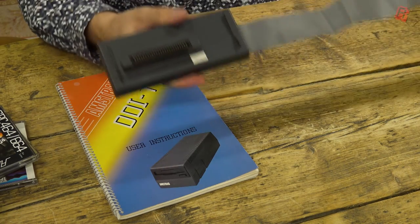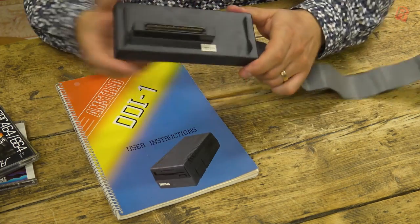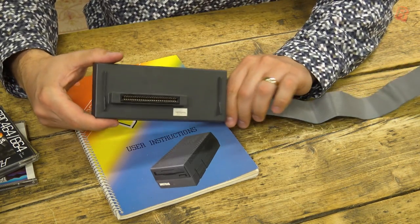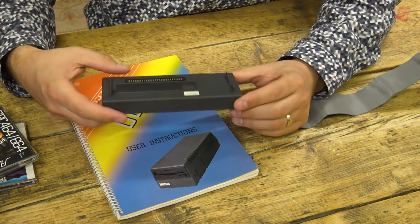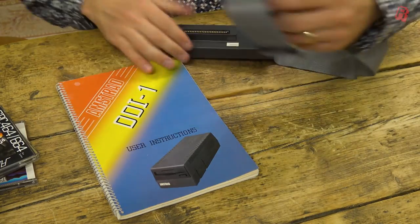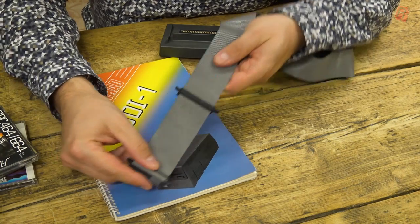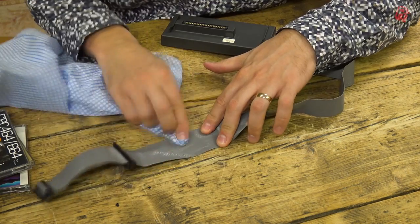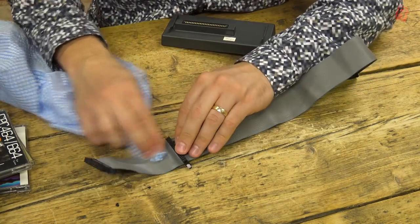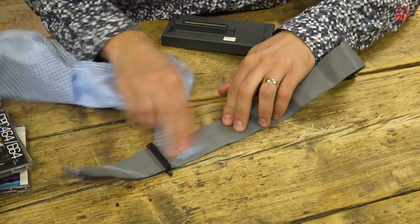The DDI-1 is the disk drive interface which plugs onto the expansion connector of the Amstrad CPC 464, adding the drive commands and electronics it lacks. This one is in pretty good condition although the cable itself is a bit dirty — and I can never quite remember which connector needs to go into the first drive. We'll clean off the cable.